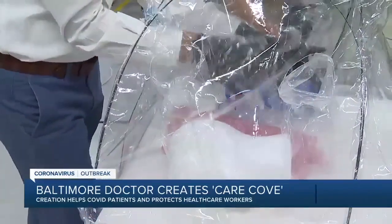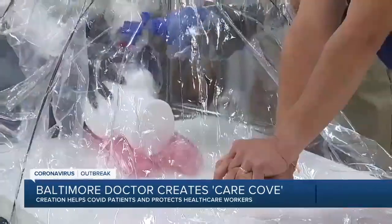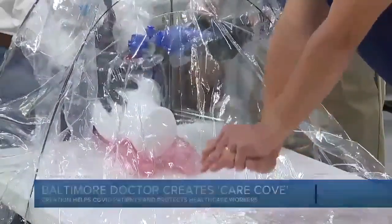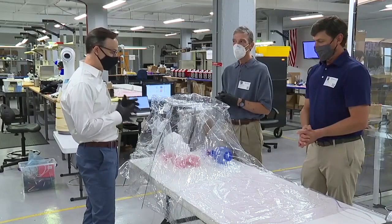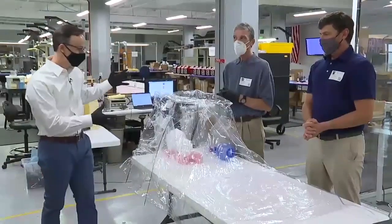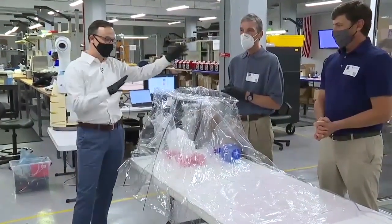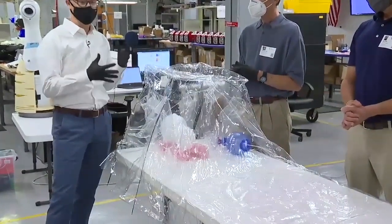A Baltimore doctor simulates helping a patient — putting on gloves, getting hands ready. CPR is being performed while making sure his team is safe using the Care Cove prototype. The Cove is placed over the patient to isolate the viral particles, keep them away from the provider, and at the same time allow optimal care for the patient.